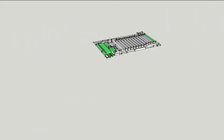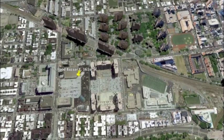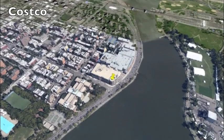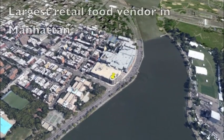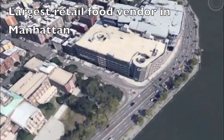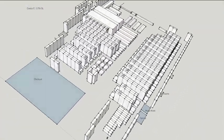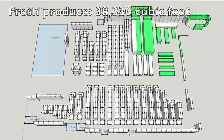Finally, we'll visit the only Costco in Manhattan, located on East 117th Street. Costco's internal retail volume is over 300,000 cubic feet — more than 4,700 NYC Green Carts could fit inside. It carries 38,000 cubic feet of produce, or 12% of the store's total volume.